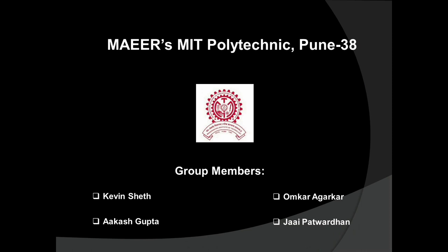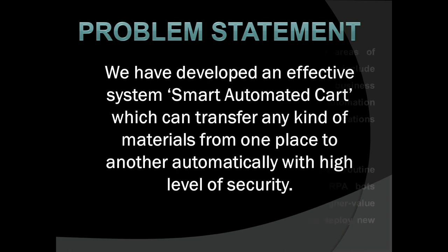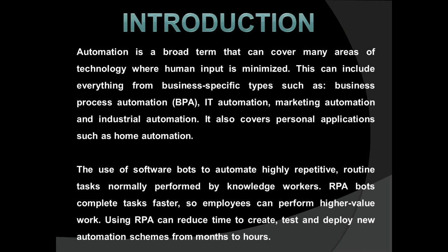Let me start by introducing our team members. We are four members: Kevin, Akash, Zai, and Omkar. We are studying at MIT Polytechnic, Pune. We have developed an effective system — a Smart Automated Cart — which can transfer any kind of material from one place to another automatically with a high level of security.